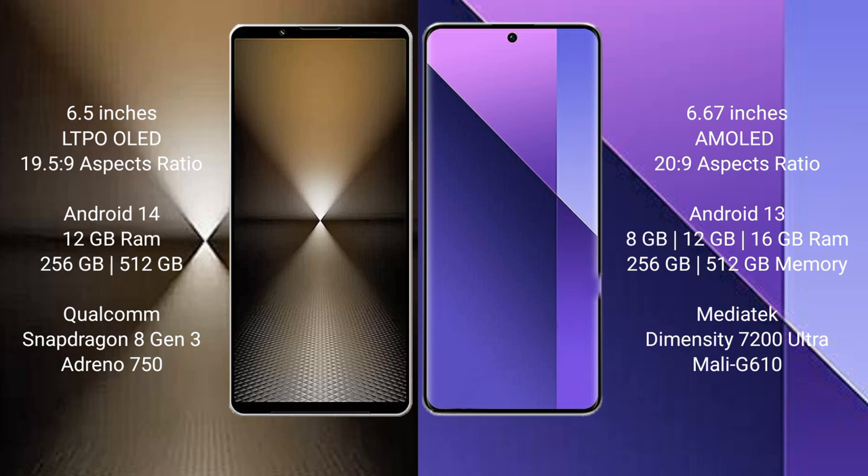Sony Xperia 1 Mark 6 comes with 12GB RAM and 512GB or 1TB internal storage, powered by the Qualcomm Snapdragon 8 Gen 3 processor with Adreno 750 GPU.